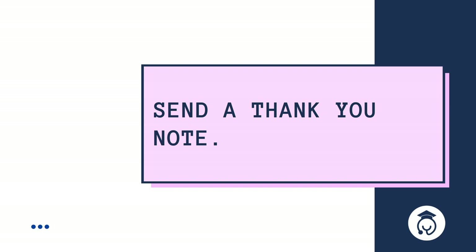Send a thank you note at the end of your shadowing hours. This is not only a kind gesture of gratitude to the person who spent so much time with you, but it's also just a professional thing to do. You want to make sure you continue to leave a good impression, because you never know who might write a recommendation letter for you in the future.